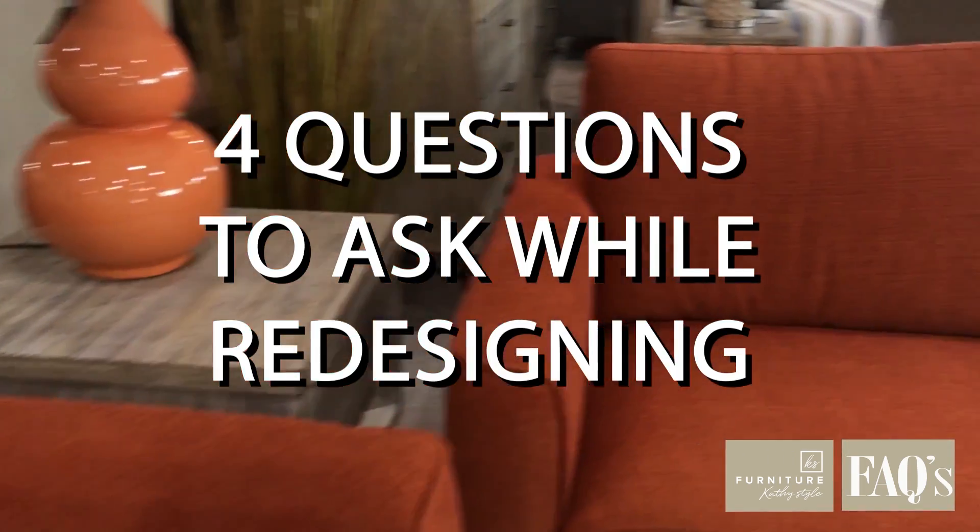Have a day! My name is Yvonne and I'm an interior design consultant with Furniture Cathy Style. Here are four questions you should ask yourself when you're redesigning your space.